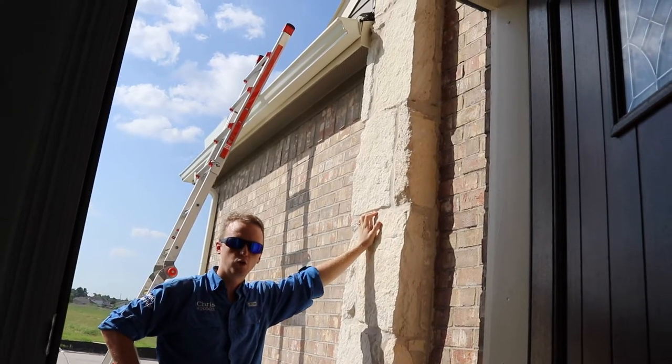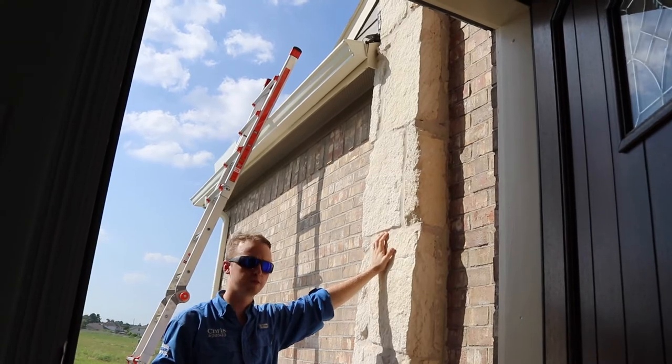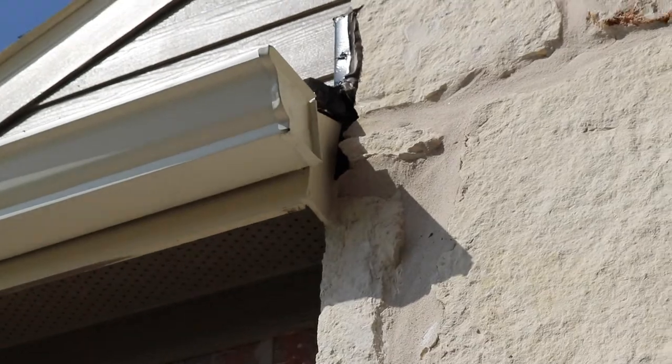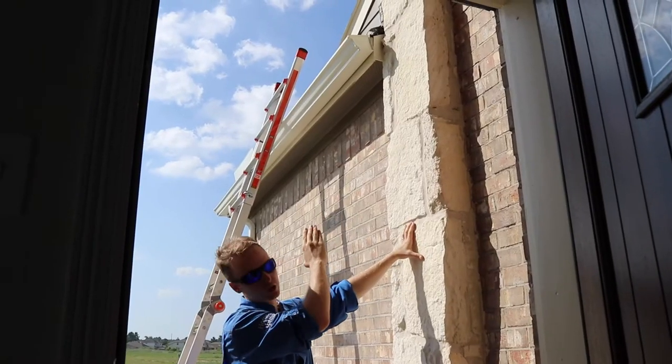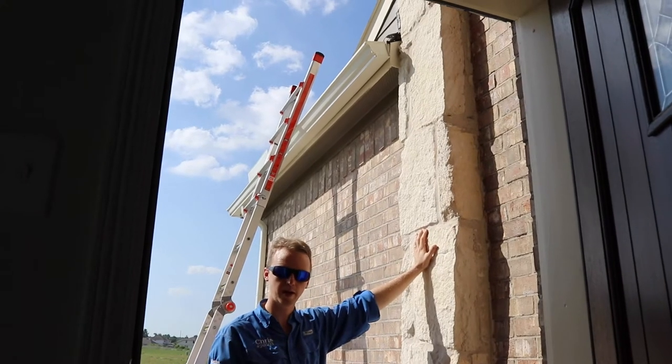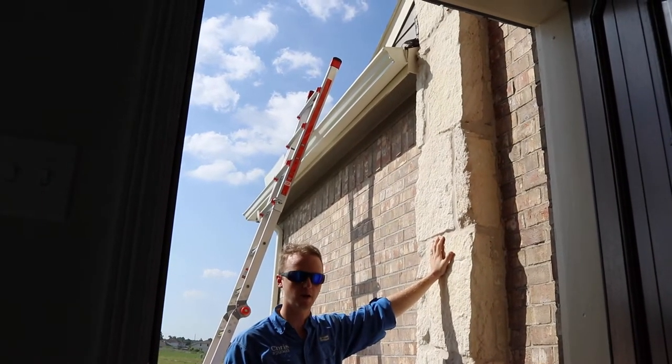For the final item outside, the exterior siding isn't 100% watertight. They installed this trim piece wrong, and this is going to eventually allow moisture to get behind the soffit area right here. We're going to recommend a repair and have the builder come back, and we'll do a follow-up video to see if they've repaired it properly.